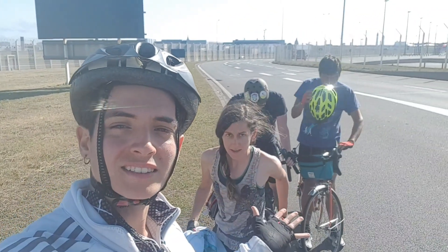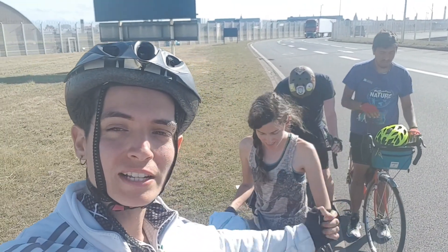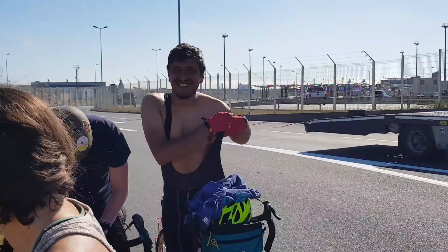We are in France now — ta-daaa, welcome to France! We need to remember to drive on the right-hand side of the road. Oh yeah, come on!